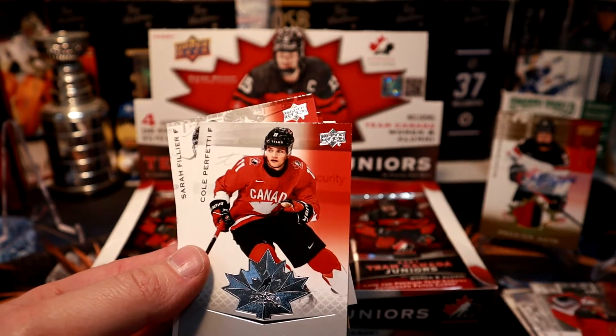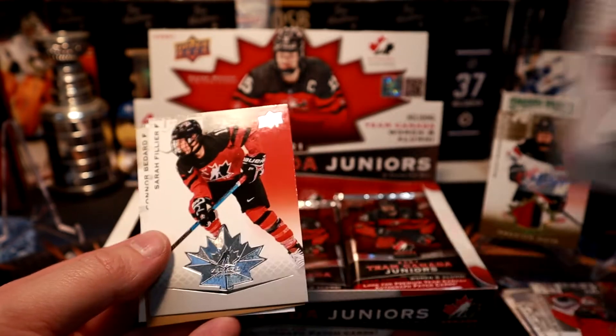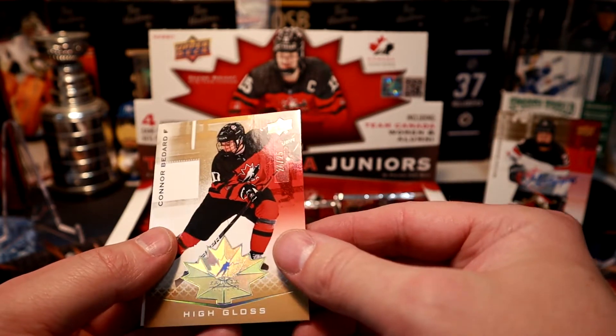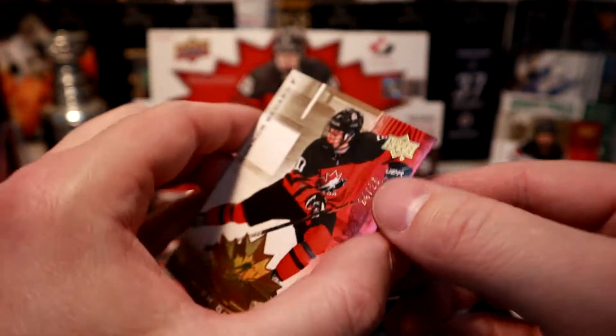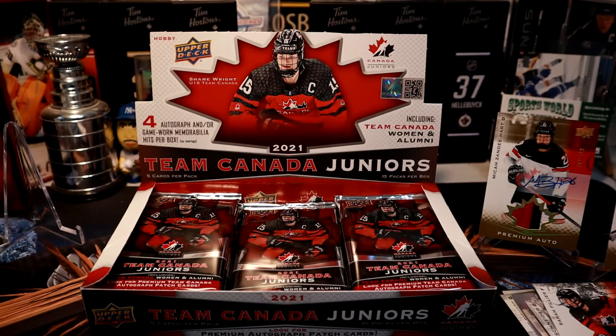Taylor Guglia, Cole Profetti — that's one of the big hit cards we're looking for — Sarah Hiller, and a Connor Bedard numbered 24 out of 25. Sweet, high gloss. That's a nice one. What were the cards I was hunting? Yeah, I got four Bedards.